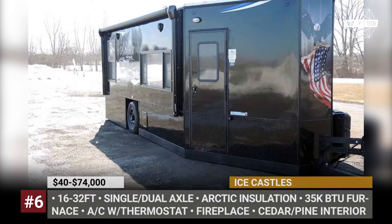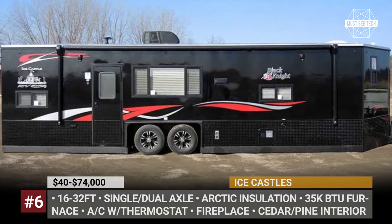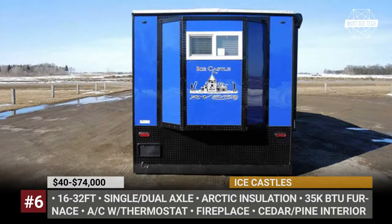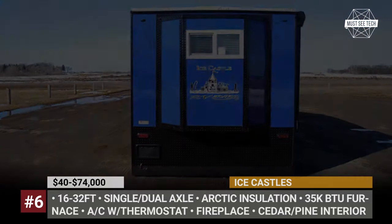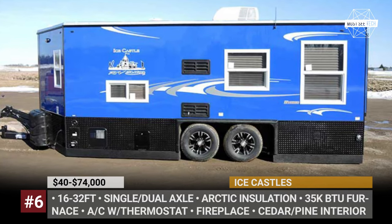Ice Castles. There are quite a lot of RVs that can be used for winter camping, but only few of those will qualify as fish houses for ice fishing. The castles manufactured by Minnesota's American Surplus and Manufacturing do match this unique criterion, and through the years have become not just sheds on wheels, but rather true all-season RVs.